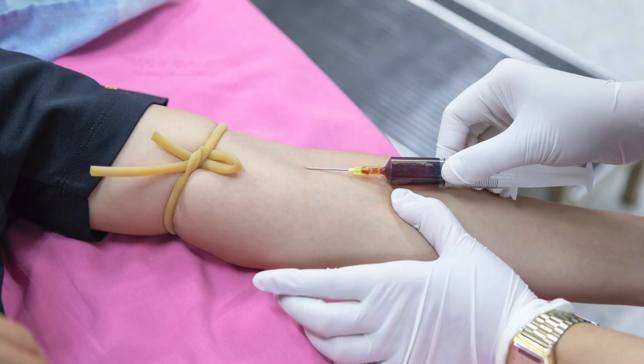Your second option is to get an MTHFR gene test. These can be ordered by your doctor, fertility specialist, or sometimes even by your pharmacist or dietitian. They can either be done as a mouth swab or as a blood test, whichever is easiest for you. However, current research suggests that these tests aren't always accurate or helpful, so you might like to think about whether or not this is a good use of your time, money and emotional energy.